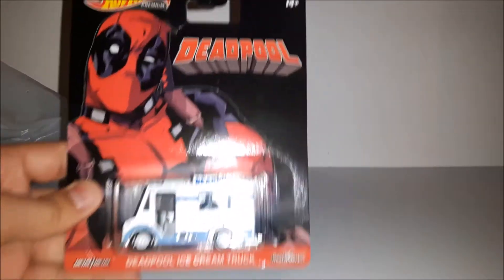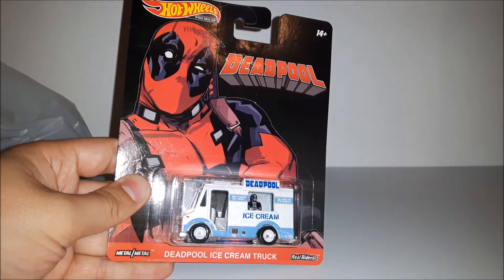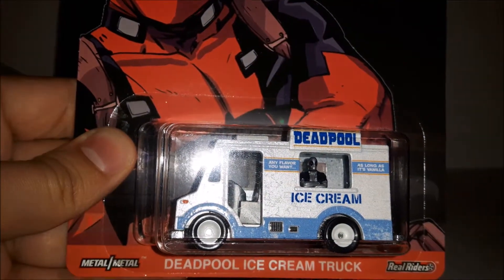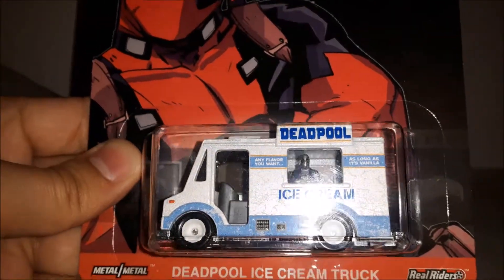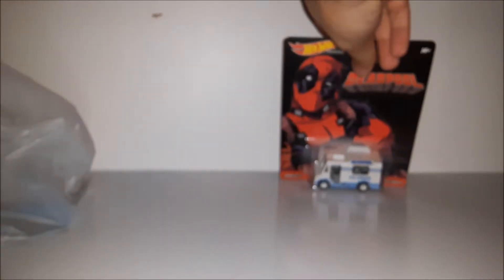I found this guy — a $1.49 Deadpool Hot Wheels Deadpool ice cream truck. As you can see, it says 'any flavor you want as long as it's vanilla' and there's Deadpool in it. I can't believe they actually made that. I won't be opening this one — I'm gonna keep it on my wall in the packaging.